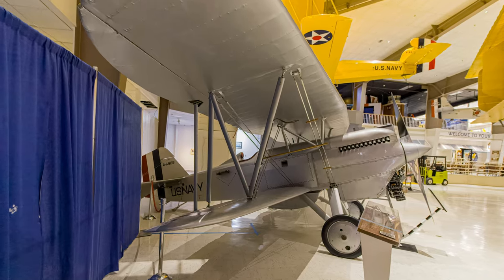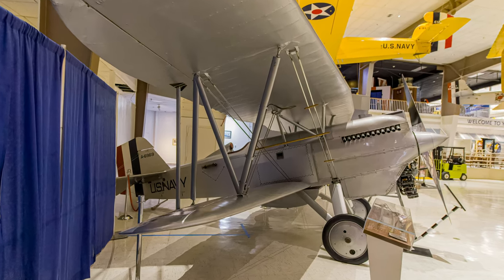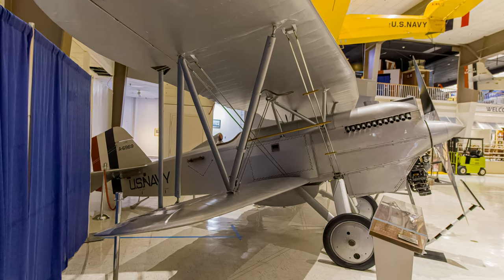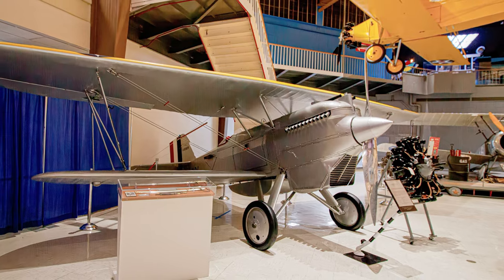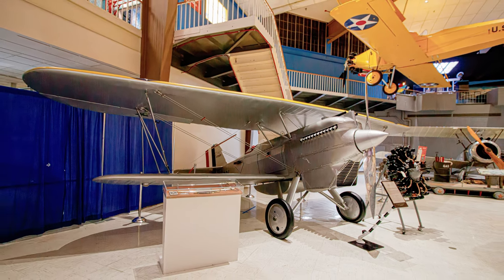F6Cs flew from the carriers Langley and Lexington from 1927 to 1930, with most of the latter Hawk variants being passed on to Marine Corps fighter-bomber units. This F6C Hawk is displayed at the National Naval Aviation Museum.